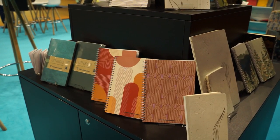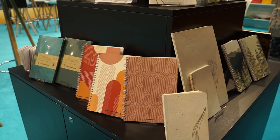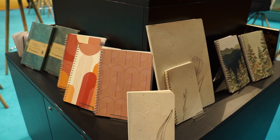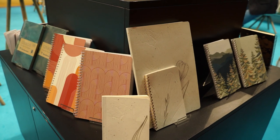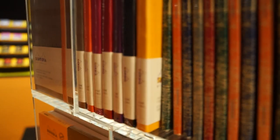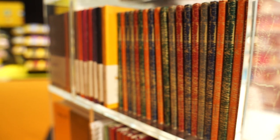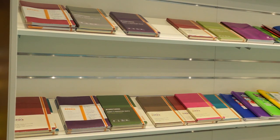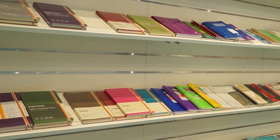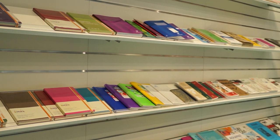The company Exacompta Clairefontaine was also represented here. If the name doesn't ring a bell, you will certainly know the brands Rhodia or Exaclair. Not least because I rely on Rhodia paper for writing tests, which I think is excellent for fountain pens. And accordingly, this booth was a pure delight for fans of paper as well — countless notebooks and notepads, but of course also other papers and products from the entire range, which actually covers every area of stationery.